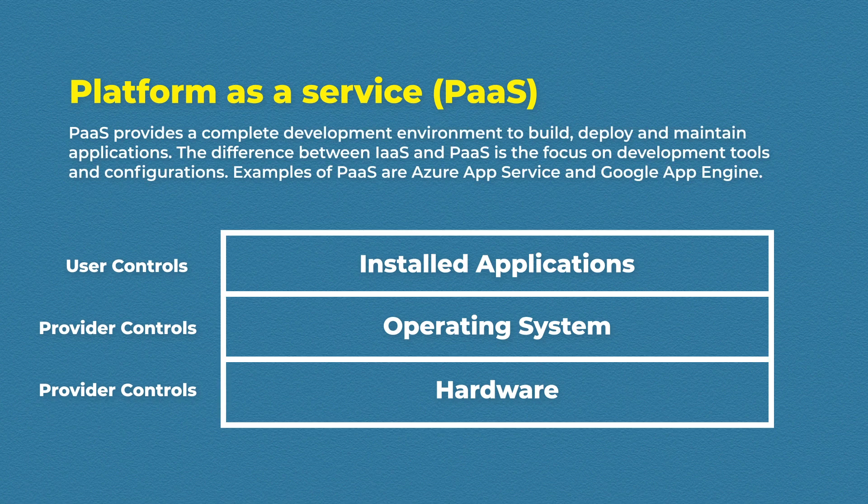Lastly we have Platform as a Service. PaaS focuses on providing a platform where developers can build, deploy, and scale their applications. It provides on-demand, purpose-built environments without needing to think about the infrastructure behind the scenes. Examples include Azure App Service and Google App Engine.